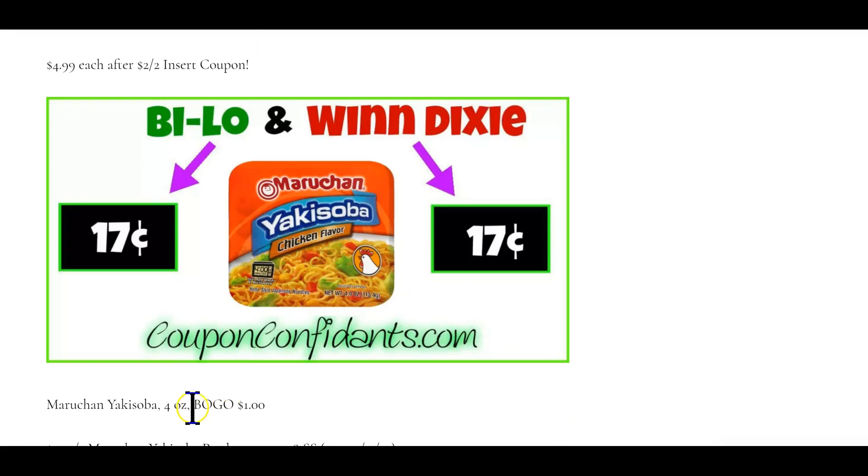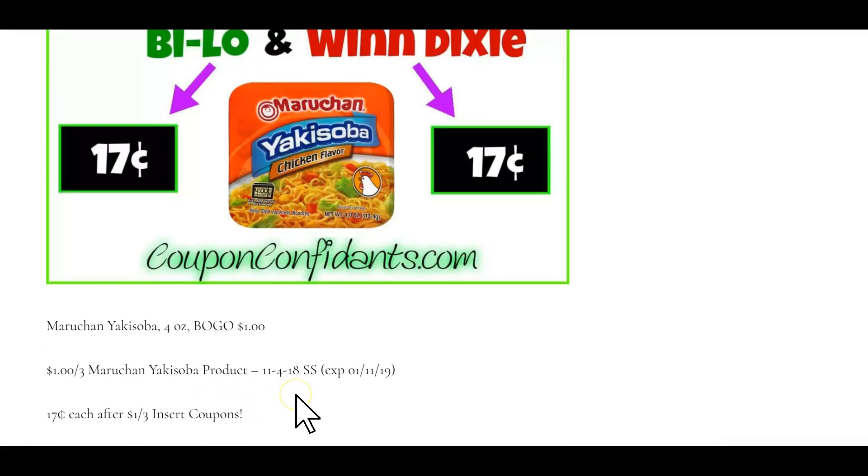Yakisoba is going to be buy one get one free at $1, so they'll be 50 cents each. We have a dollar off three insert coupon from SmartSource November 4th making these $0.17 each. Bilo has them as half BOGO so they can choose to buy just three, while Winn-Dixie needs to buy six and use two coupons.